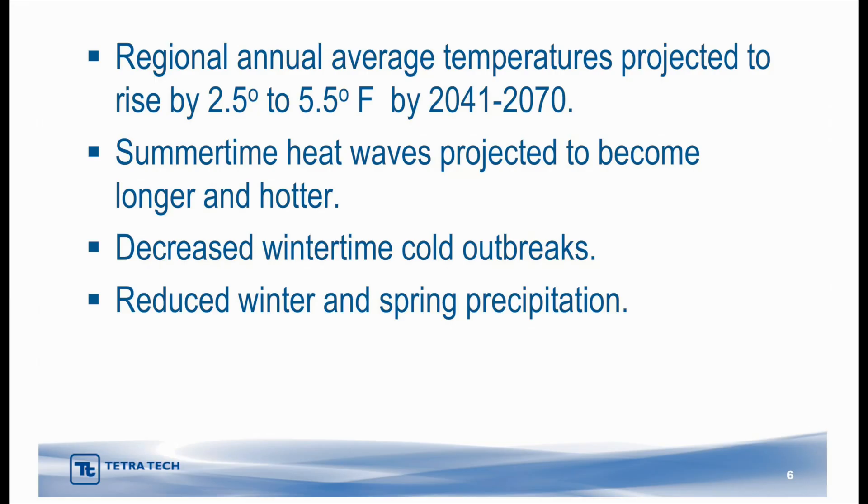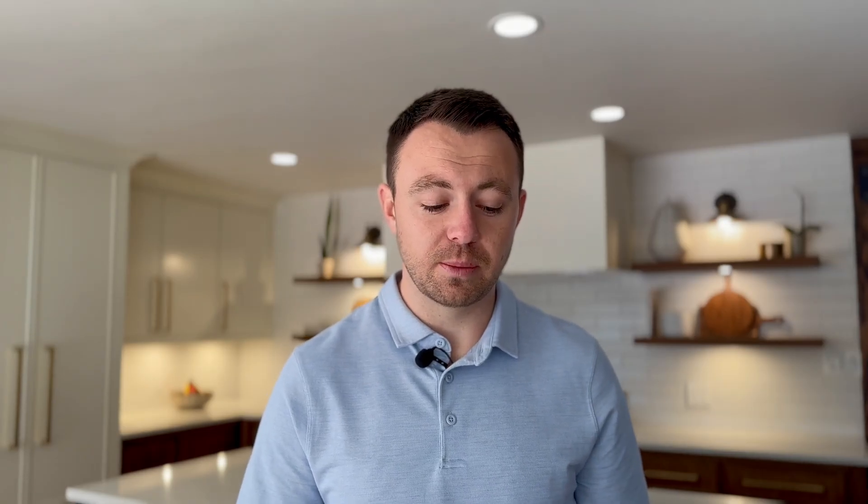We also need to talk about temperatures and precipitation in the future. Regional annual average temperatures are projected to rise by about two and a half to five and a half degrees by 2041 to 2070. This information from the EPA indicates models don't predict much change in annual precipitation, but do predict large increases in evapotranspiration. Essentially, we are going to see about the same annual precipitation, but that water is not going to be as available to us.